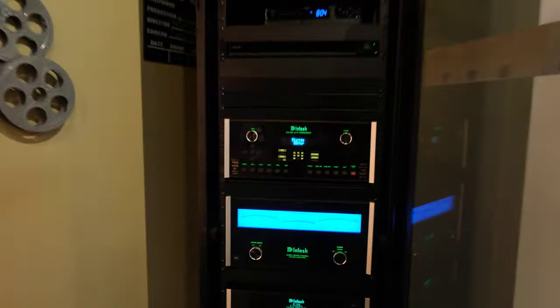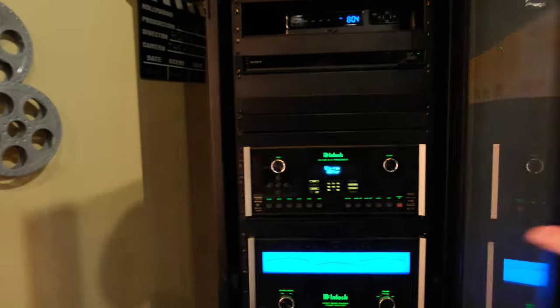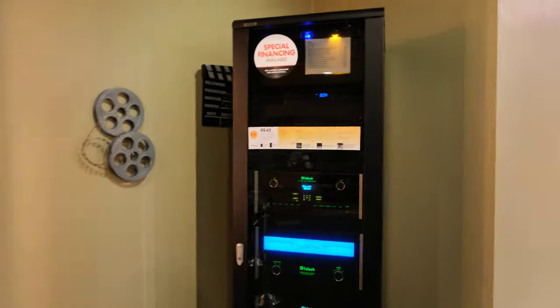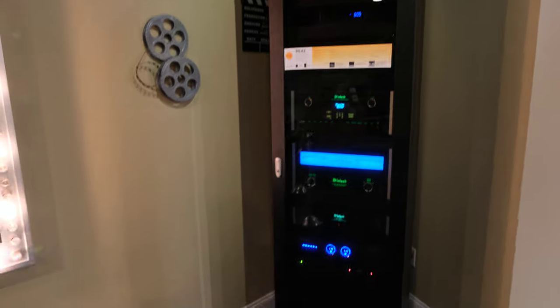This rack is by Omni Mount. Unfortunately they just discontinued these, so we can't get the Omni Mount racks anymore, but plenty of companies still make racks. There's active cooling at the top constantly pulling air through the unit, so overheating is never an issue, and that provides basically unlimited power for our speakers.